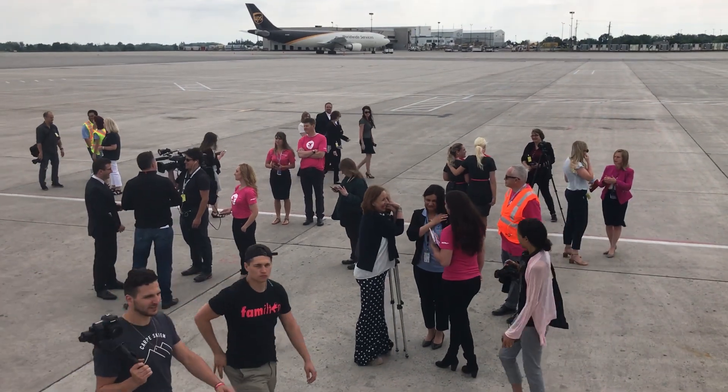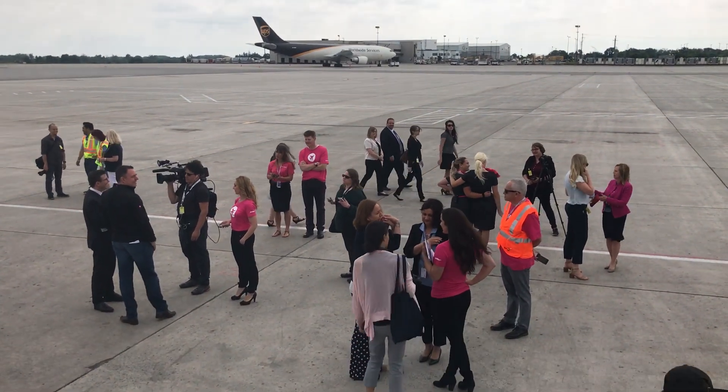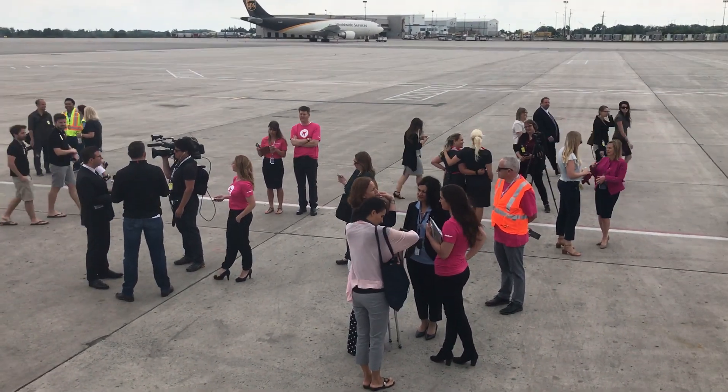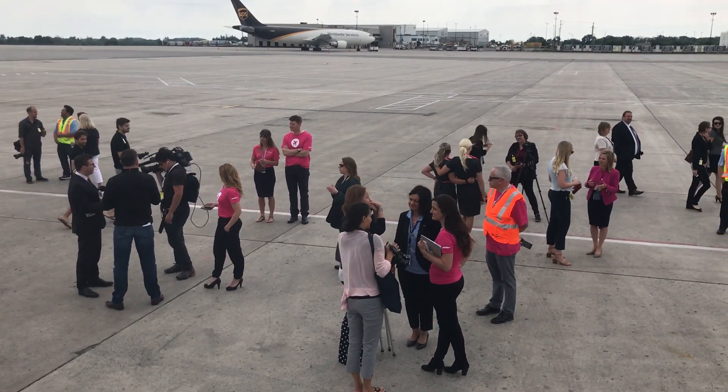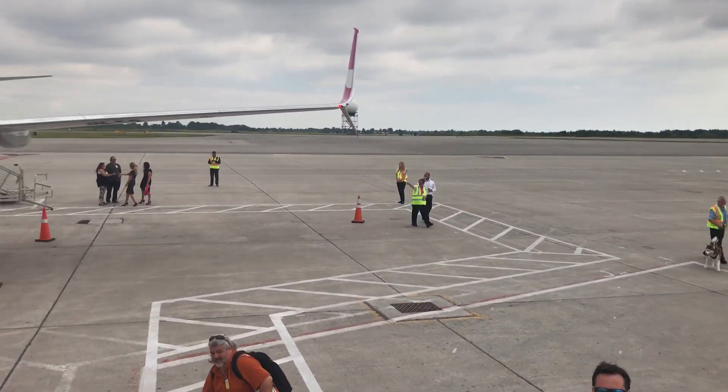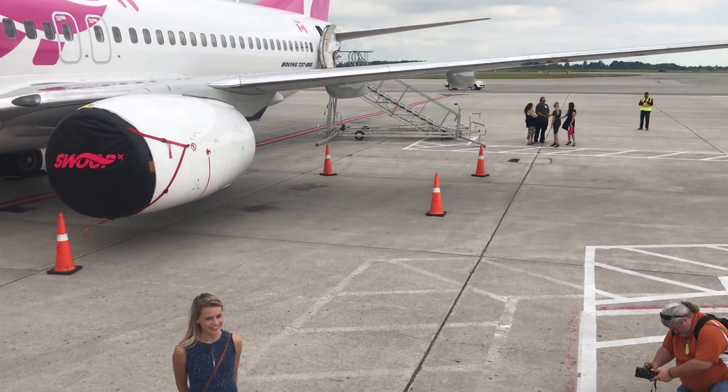We're here at the Hamilton Airport, John C. Munro International Airport, Hamilton, Ontario. It's the press day, press event for Swoop Airlines, the ultra low-cost airline from WestJet, which launches tomorrow, June 20th. Today we're doing a bit of a preview to see what's going on with the airplane.